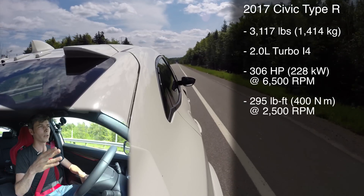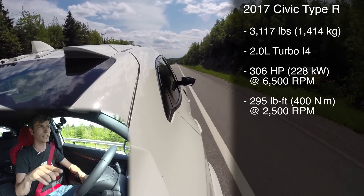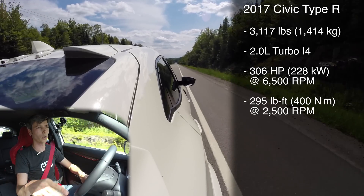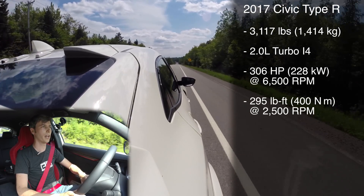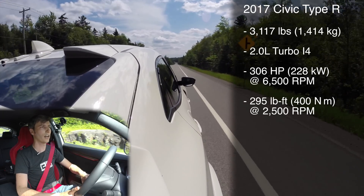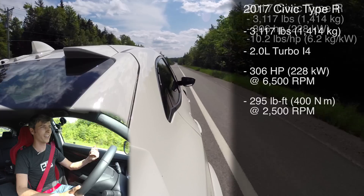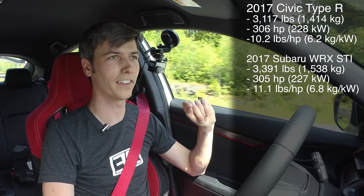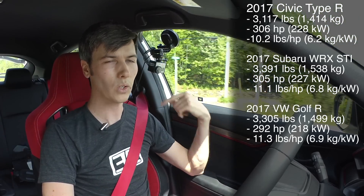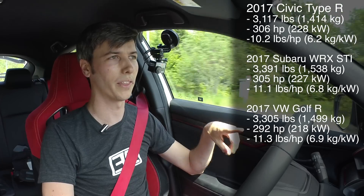Once you get to 4,500 rpm it doesn't taper off too quickly — it's a gradual decline in torque as peak power comes on at 6,500 rpm. So you've got good power across the entire rev range, which is quite nice. And you'll notice that's more power than the STI, more torque than the STI — same story with the Golf R — all in a car that weighs less than both of them.